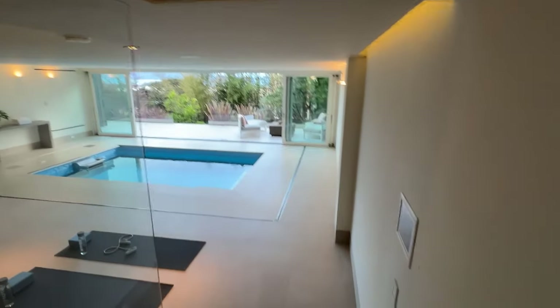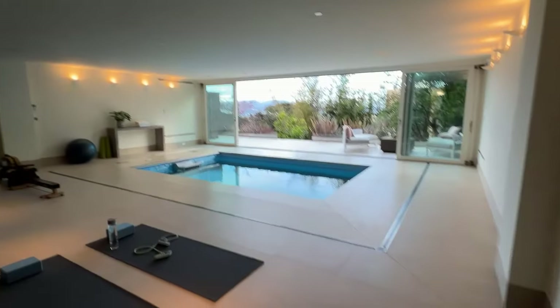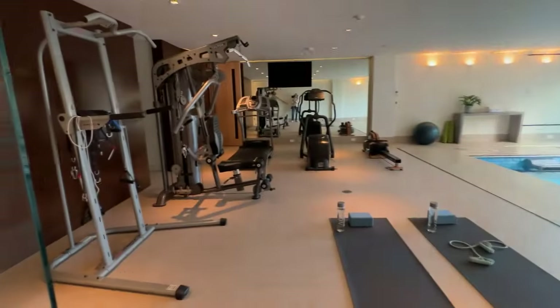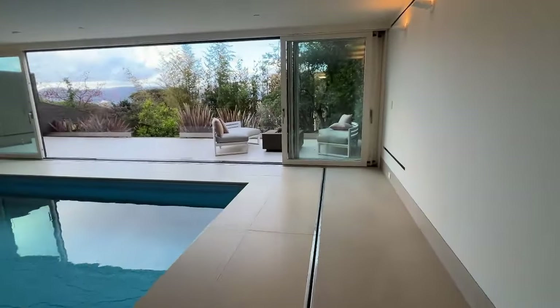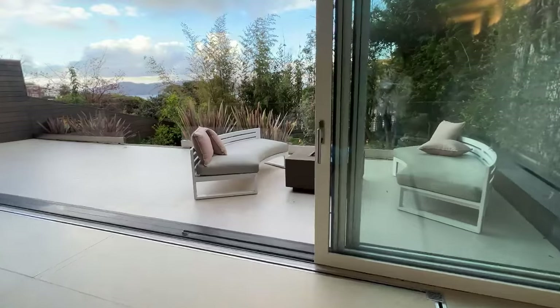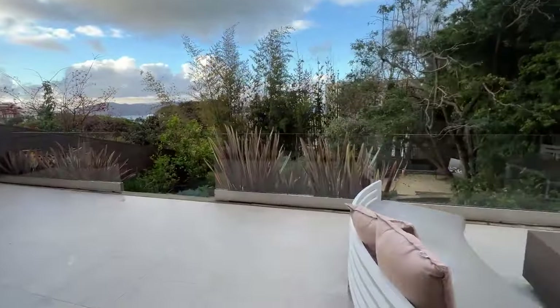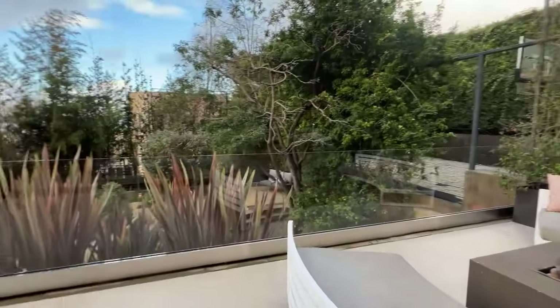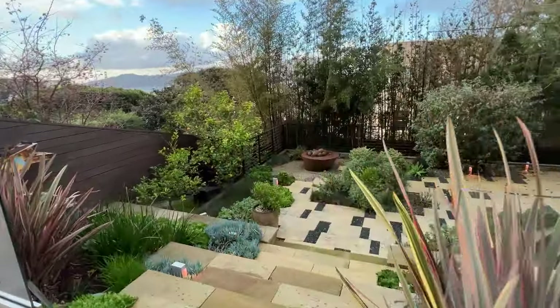There's an indoor pool and a home gym. The outdoor space is beautifully landscaped.